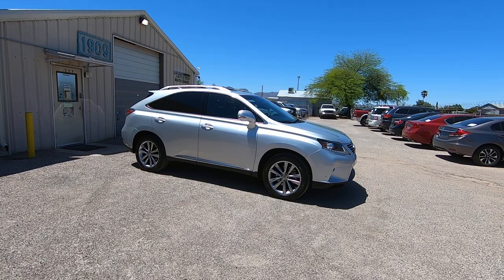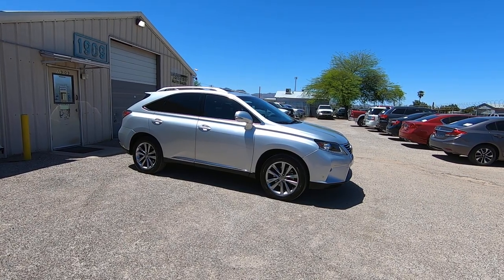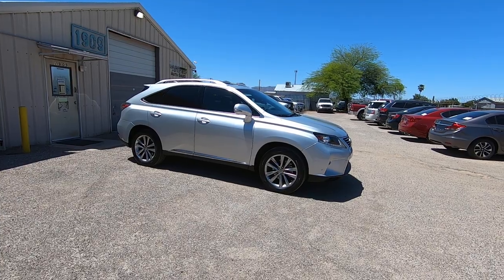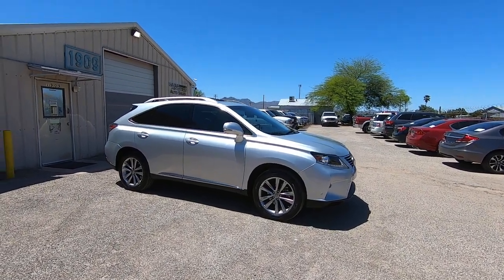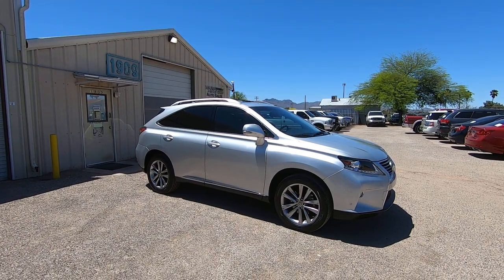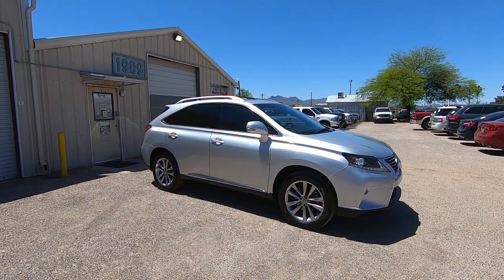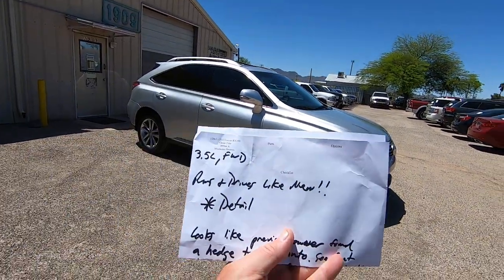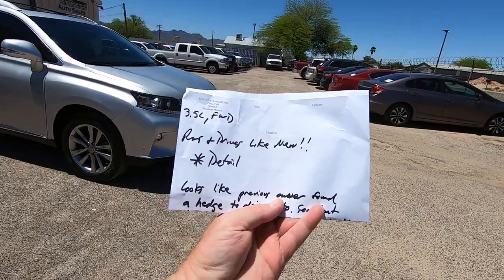It was a dealer trade-in in Phoenix — a new car dealer trade-in. We bring it here and do an inspection. Actually, my son drove it. He's 19. I let him drive this car, which means it's pretty safe because I wouldn't let him drive 110 miles at 80 miles an hour if it wasn't. Anyway, we do an inspection when it gets here. It runs and drives like new.